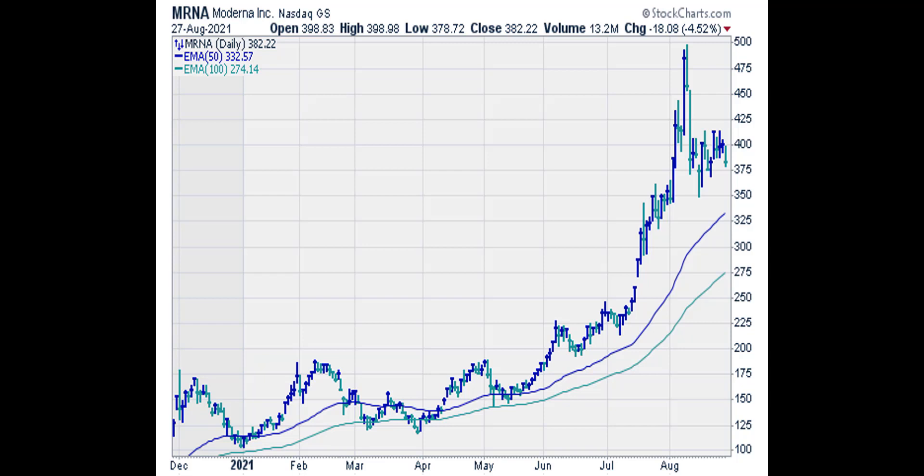Since the monthly and daily trends are both up, mRNA is on our buy list.